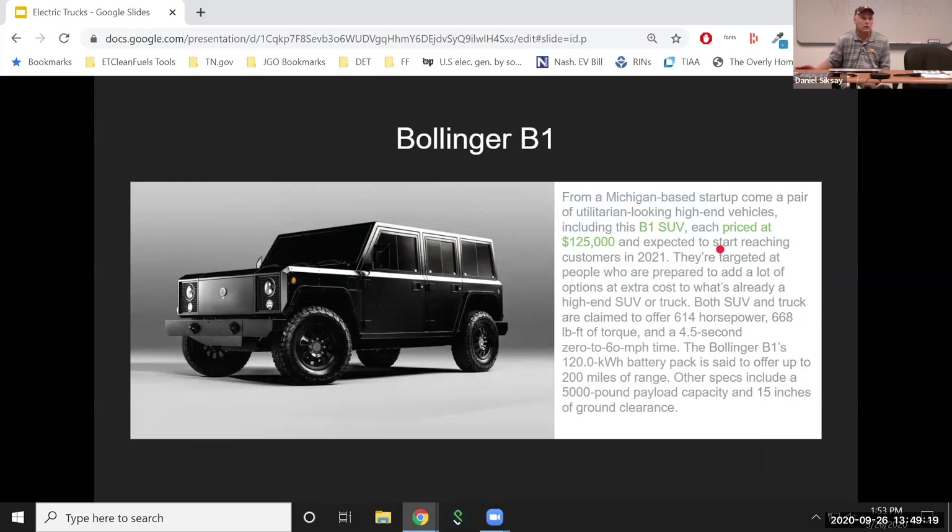One of the trucks they mentioned is the Bollinger B1 — available in an SUV and a truck version, pretty Spartan looking, $125,000, so they're aiming at the higher-end market, expected to reach customers in 2021. They're really focused on the functional, high-end SUV and pickup truck market. Zero to 60 in five and a half seconds, 5,000-pound payload, pretty good ground clearance.